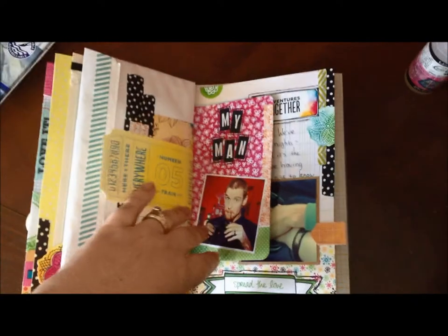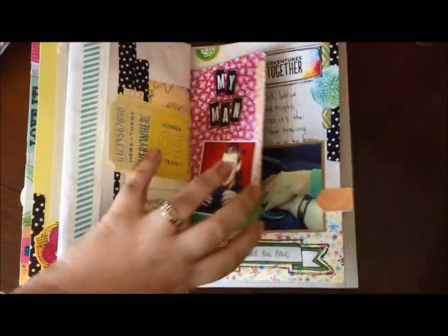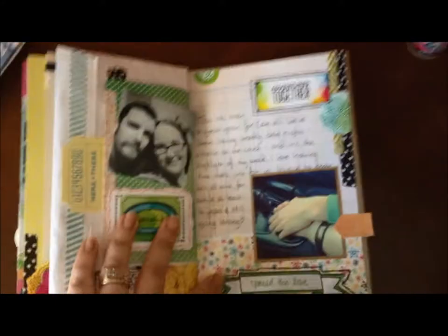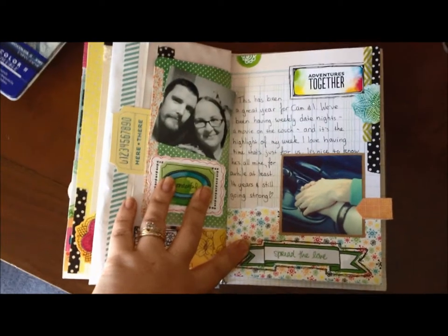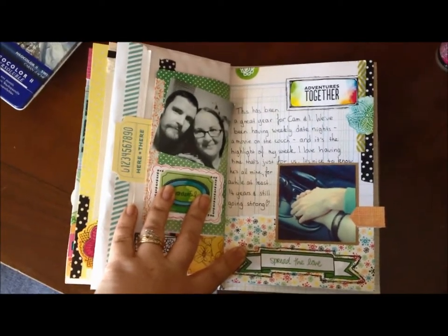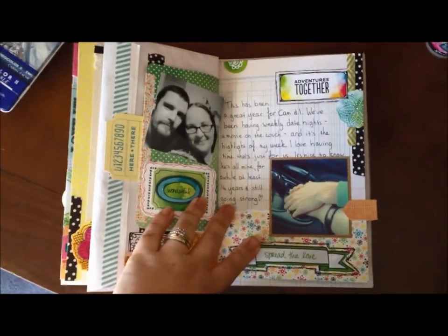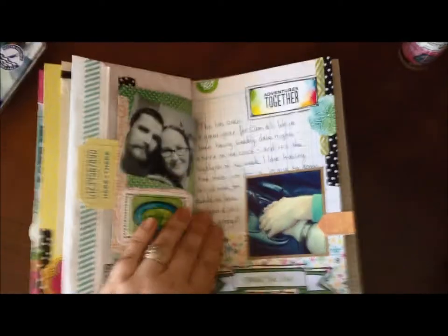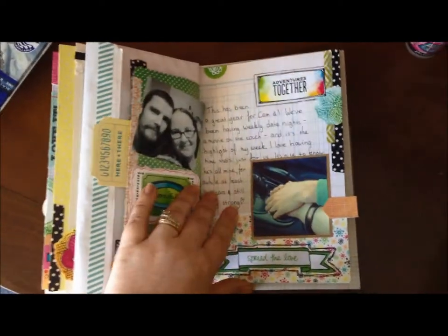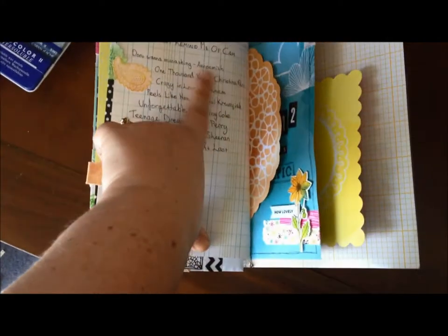My man — of course I have to do a page about Cam. This guy is my rock and it would not make sense to not include him in this. This year we've been focusing a lot more on having us time. We have a regular weekly date night — it's usually just a movie and pizza on the couch, nothing too fancy, but it's dedicated us time. We wait till the girls are in bed and we can sit and talk without interruption. So that's been a very important part of this year for me. And I've just jotted down some songs here that remind me of him — very soppy, don't worry about reading that bit.